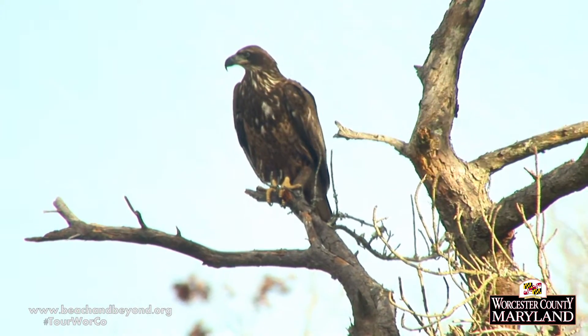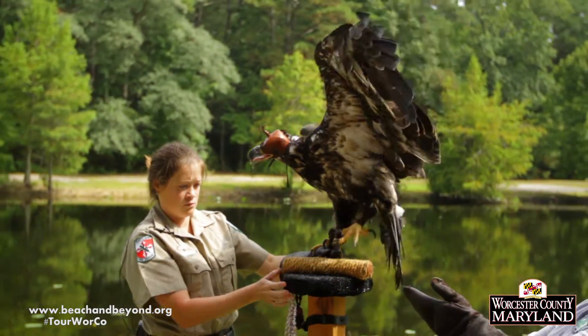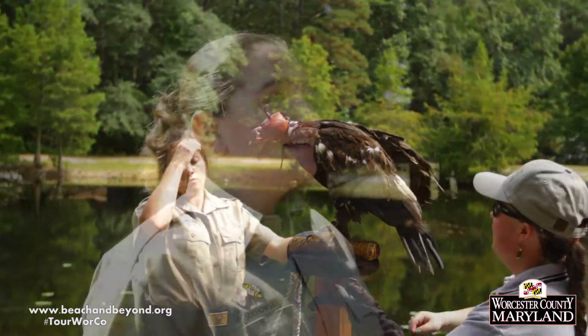At Milburn Landing, they actually have a winter program called Eagle Watch. They have expanded it and it's really great. They have onshore activities where you get to actually see a live bald eagle, which is part of their Scales and Tails program. And you get to go on a boat ride to go up and down the river and see the eagles in their roosting spots.